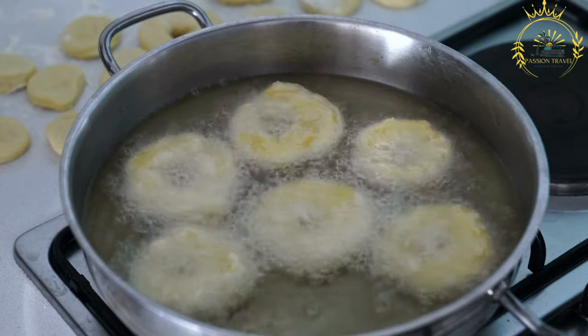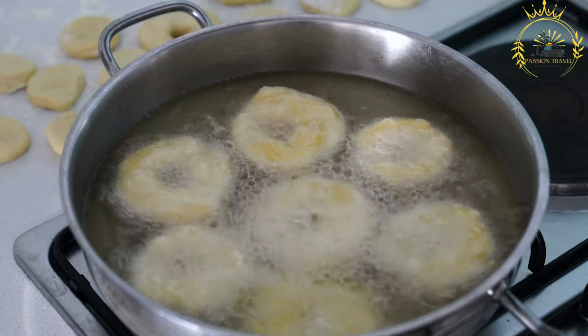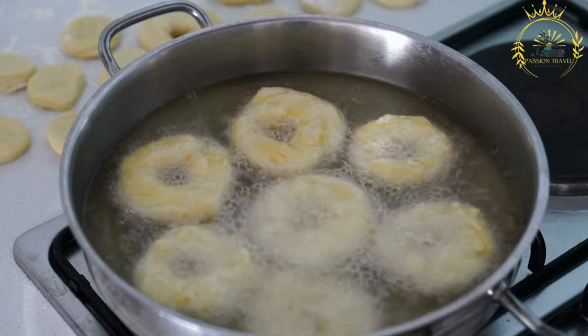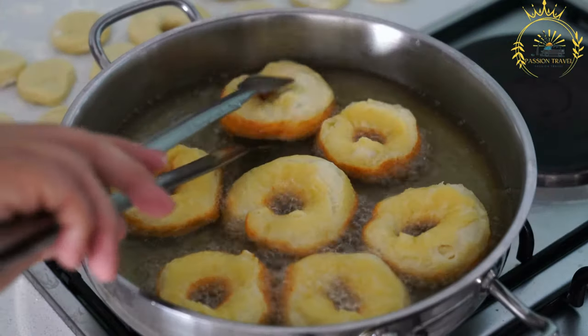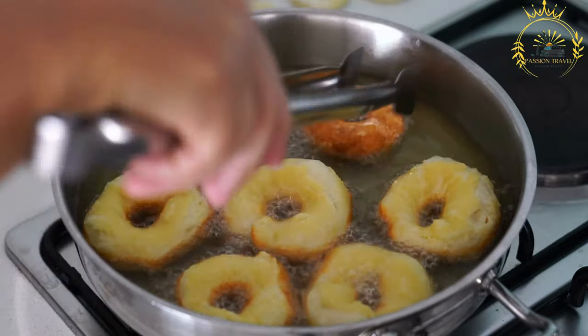Here's an overview of how Mequenia is typically prepared. Ingredients: the main ingredients for Mequenia include all-purpose flour, sugar, baking powder, a pinch of salt, and water. Some variations may also include spices like cinnamon or nutmeg for added flavor.